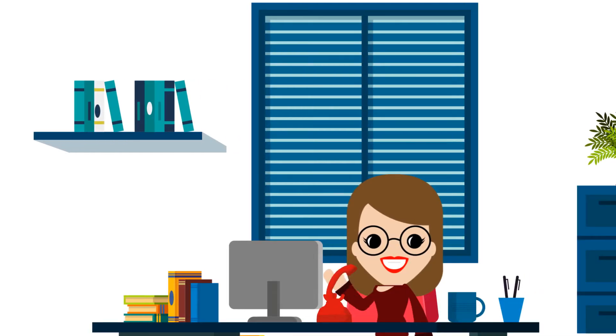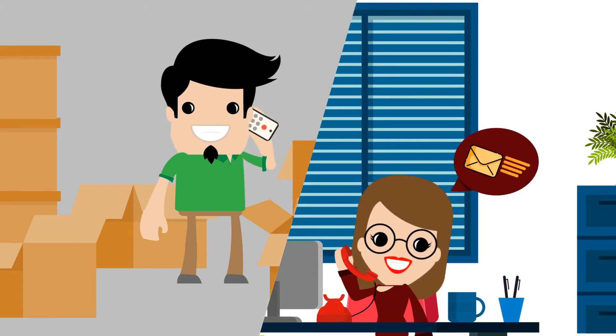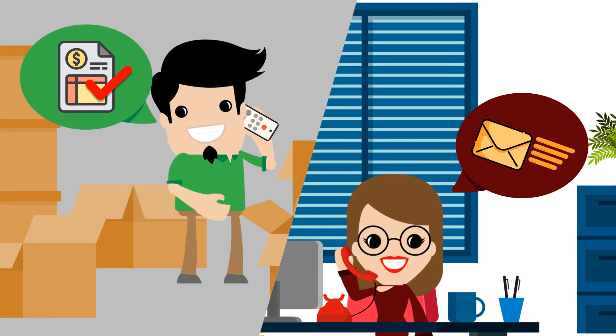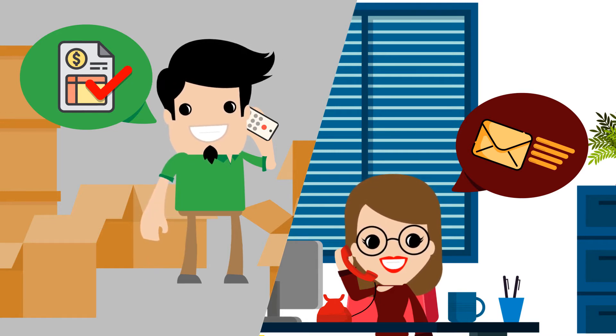As the due date approaches, you're wondering if the customer is actually going to pay your invoice on time. Calling up your customer soon after you've sent your invoice is the first step to preventing payment delay. Since by now you understand their payment process and how long it'll take, you can then make a follow-up call ahead of the invoice due date to ensure payment is on schedule.